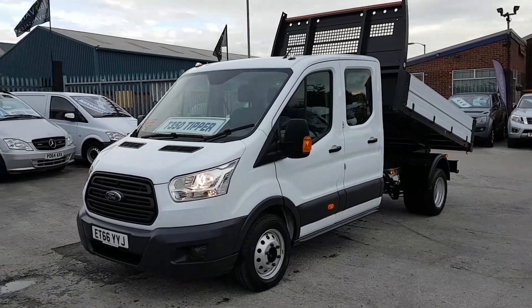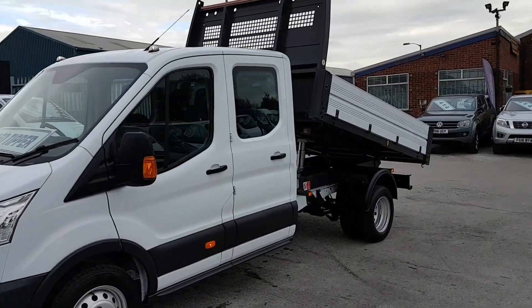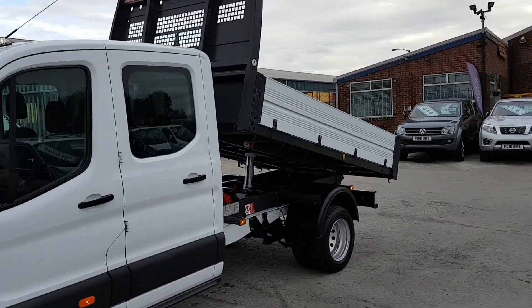Let's walk around it and give you a show around the vehicle. It's in pure white and it's got the one-stop aluminium tipper truck body.